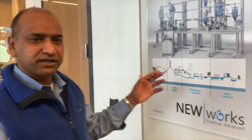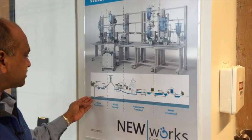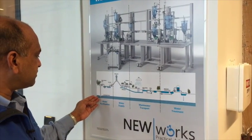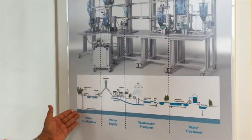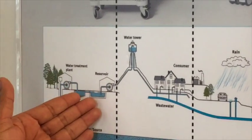In New Works, the company that I founded, we set up a simulator that simulates the entire urban water cycle. What I mean by urban water cycle, I can explain by using this pictogram here. What we do is we have a simulator that simulates the drawing of water from a water source to be purified, stored in a reservoir,